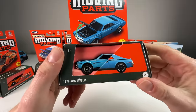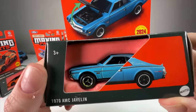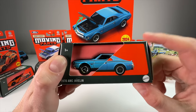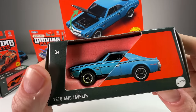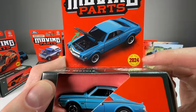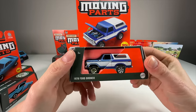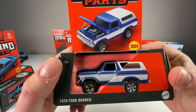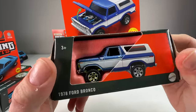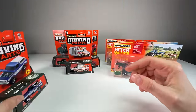Next up we have the 1970 AMC Javelin in a very nice grabber blue — I can't remember the exact color name but it's awesome. It's got the little 390 badge on the side. This is also new for 2024. Next up is the 1978 Ford Bronco, which is such a beautiful looking truck. The hood opens on this one, also new for 2024 — it's blue over white and it just looks so good.